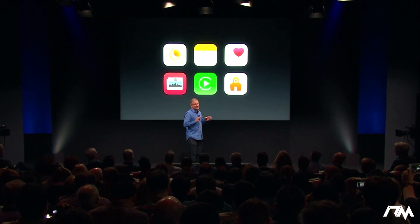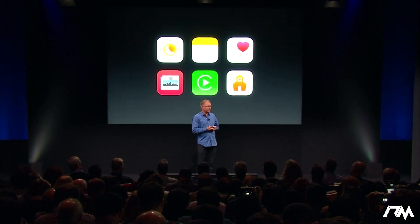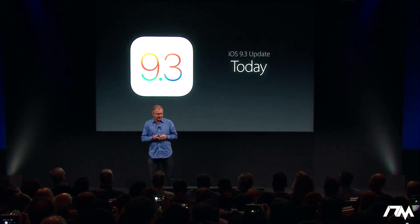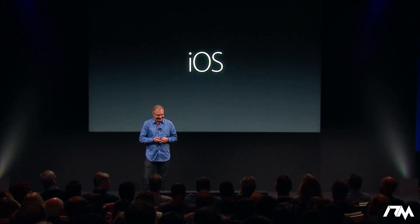That's just some of the highlights of iOS 9.3. We think it's turned out really great and it's going to make the best mobile experience even better. It's available as a free update for all of you today. That's iOS 9.3 and iPhone SE — thank you very much.